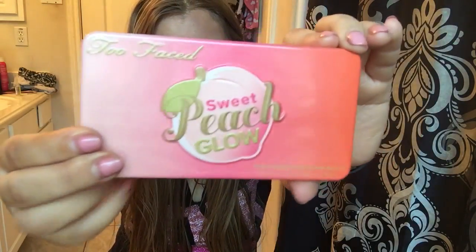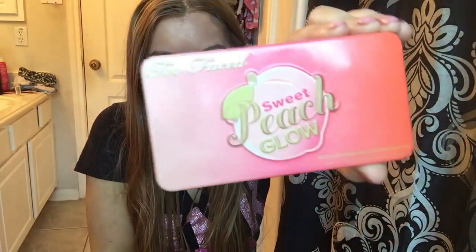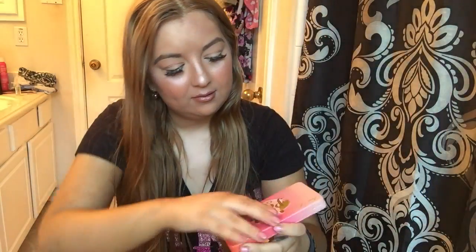Here is the Too Faced Sweet Peach Glow palette. This is the box it came in — really, really pretty metallic with a little peach on there. Here is the packaging on the outside — I'll show you a close-up. This is what it looks like on the front, and inside it has three shades.